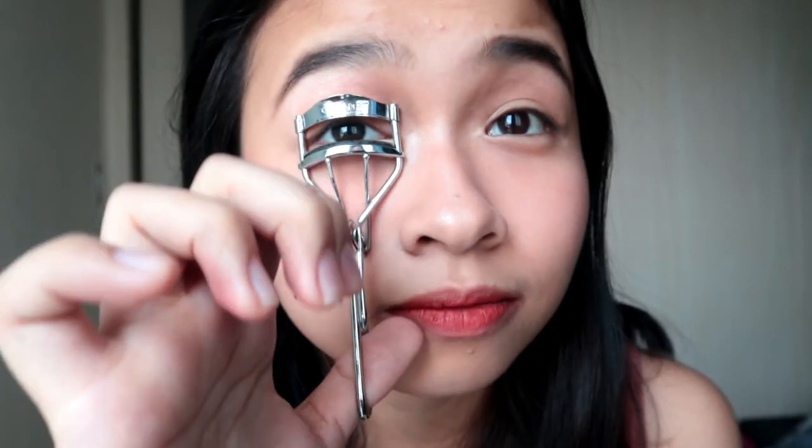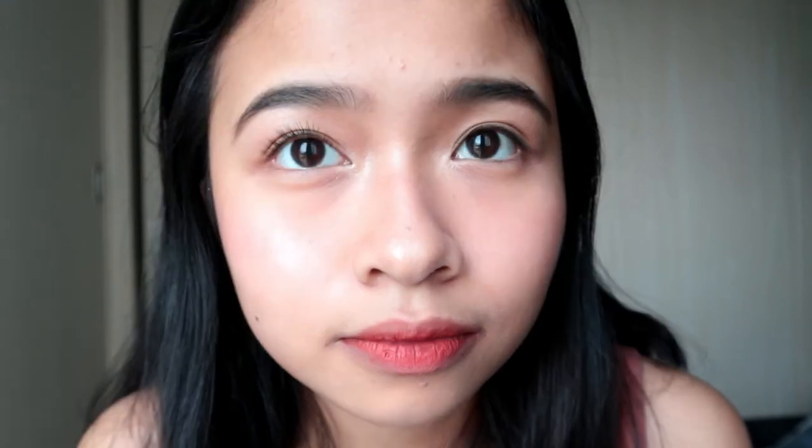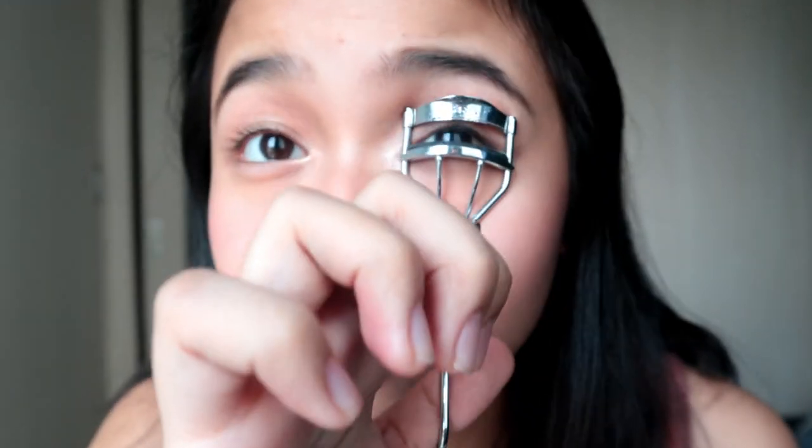For the last step, I'm just going to curl my lashes. This is the final look, guys! This is super easy to do, super affordable din ang products and very, very easy. You'll get this look — perfect for everyday, perfect for school, college peeps out there.